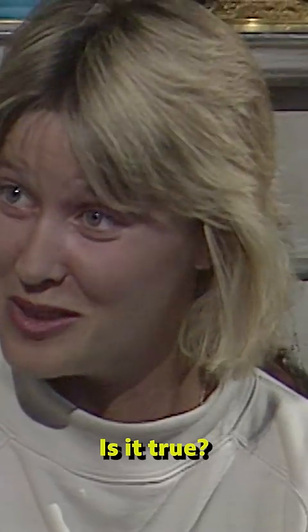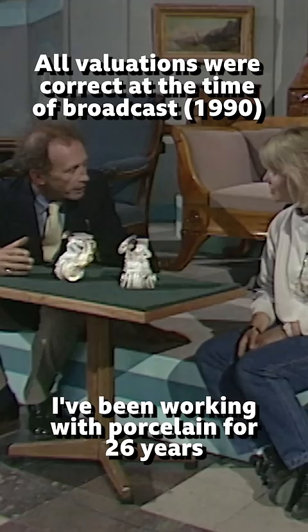Is it true? Yes. I've been working with porcelain for 26 years, and I've never seen anything like these two figures.